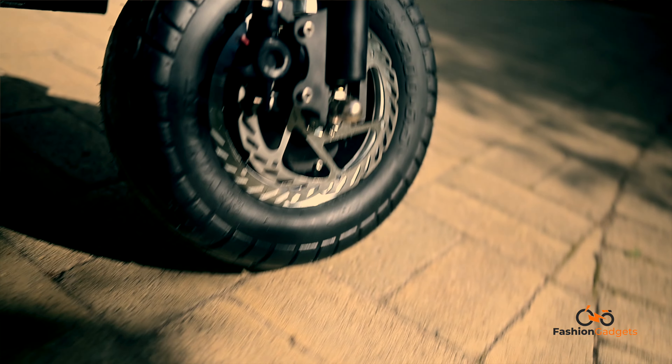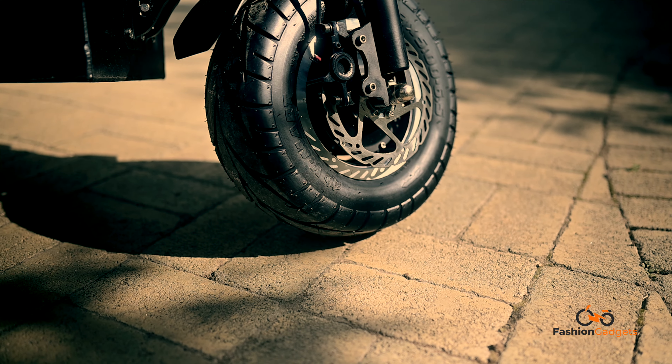În fața noastră avem un model de trotinetă electrică Real Max de 8kW. Această putere este dispersată pe două motoare, unul frontal și unul în partea din spate. Ea este dotată cu o baterie de 50A, care are o autonomie de aproximativ 100-140 km în funcție de stilul fiecăruia de condus.